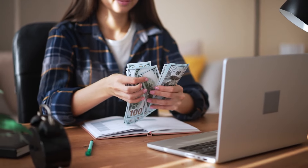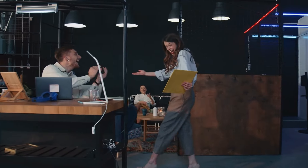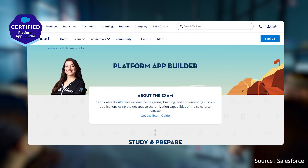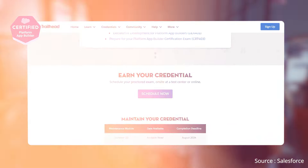Welcome to Saskuru. In this video, we will help you learn about the most important and in-demand Salesforce certifications for your developer career. These certifications not only enhance your skills but also significantly increase your chances of landing a high-paying job in the tech industry. Let's dive into each certification and see how it can boost your employability and your career prospects.